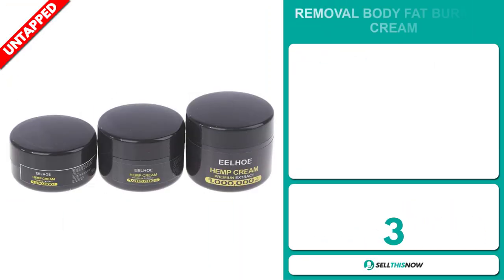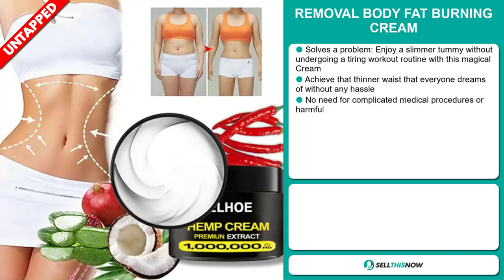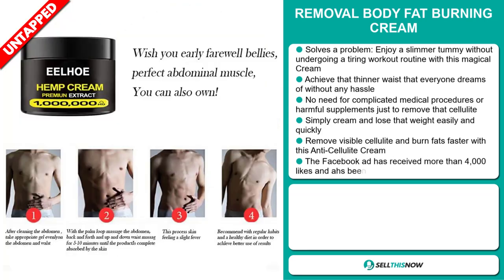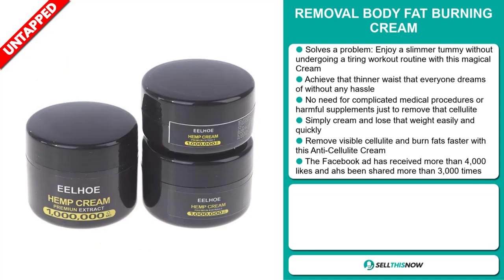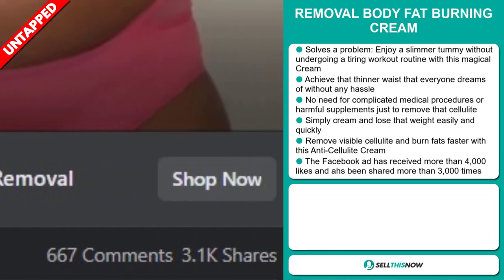Our next product is the Removal Body Fat Burning Cream. This is a problem solver. Enjoy a slimmer tummy without undergoing a tiring workout routine with this magical cream. Achieve that thinner waist that everybody dreams of without any hassle — no need for complicated medical procedures or harmful supplements just to remove cellulite. Simply cream and lose that weight easily and quickly. Remove visible cellulite and burn fat faster with this anti-cellulite cream. The Facebook ad has received more than 4,000 likes and has been shared more than 3,000 times.